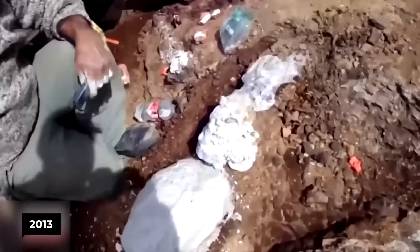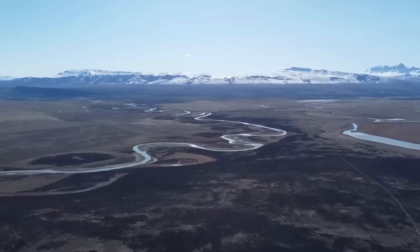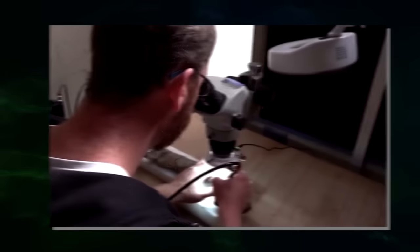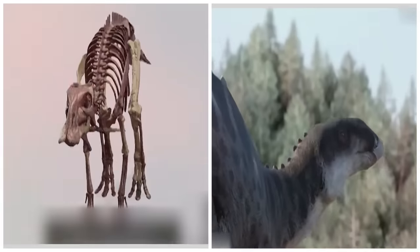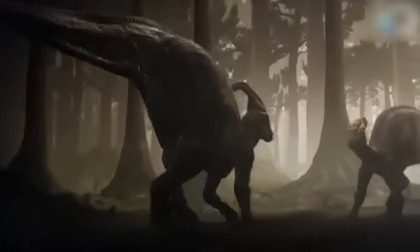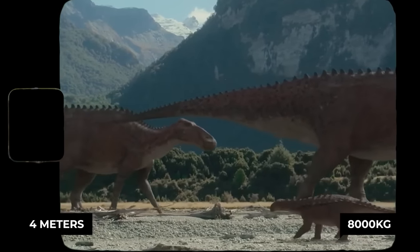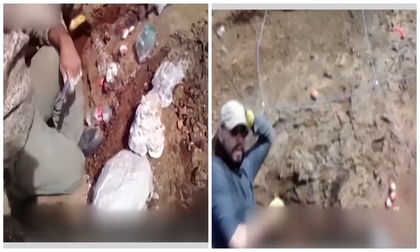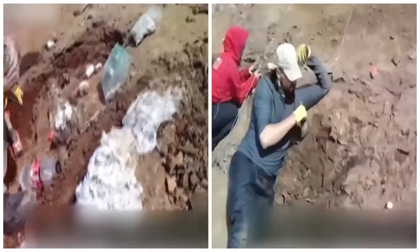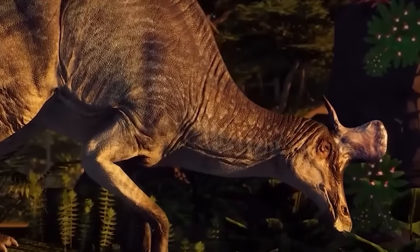Back in 2013, paleobiologist Marcelo Leppe of the Chilean Antarctic Institute found an interesting animal while looking for plant fossils in the valley of the Rio de las Chinas in Chile. He recently teamed up with paleobiologist Alexander Vargas of the University of Chile to reconstruct the complete skeleton of what would turn out to be a new species of hadrosaur. This new duck-billed dinosaur, named Gonkoken nanoi, is believed to have been about 4 meters long and weighed more than a thousand kilograms — a medium-sized hadrosaur standing out for its primitive aspects, making it an older specimen than other hadrosaurs discovered in South America.